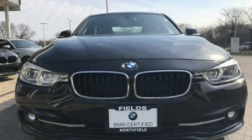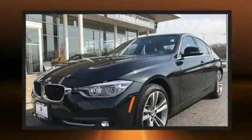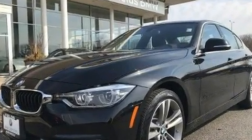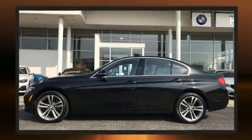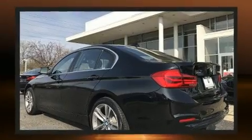You can expect a lot from the 2017 BMW 330i. Smooth gear shifts are achieved thanks to the efficient four-cylinder engine, and for added security, dynamic stability control supplements the drivetrain. A turbocharger further enhances performance while also preserving fuel economy.